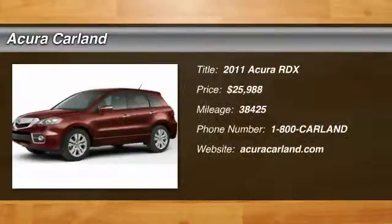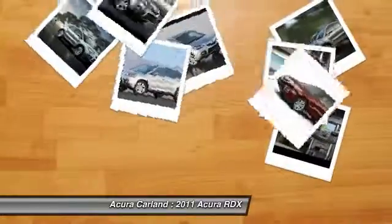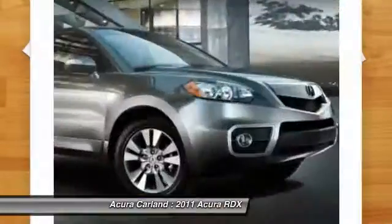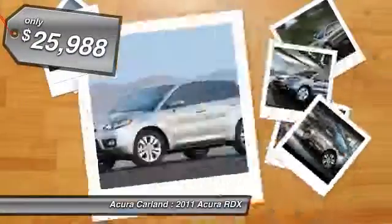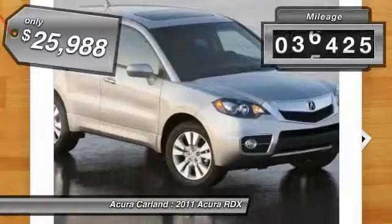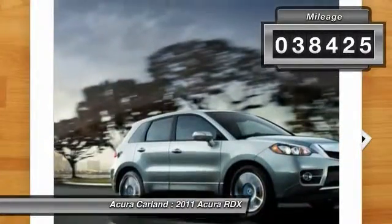The 2011 RDX. Viewed as Acura's answer to BMW's Sporty X3, the RDX offers a stylish interior, plenty of sport, and a nice amount of utility, and is priced below $30,000. This vehicle has less than 40,000 miles.